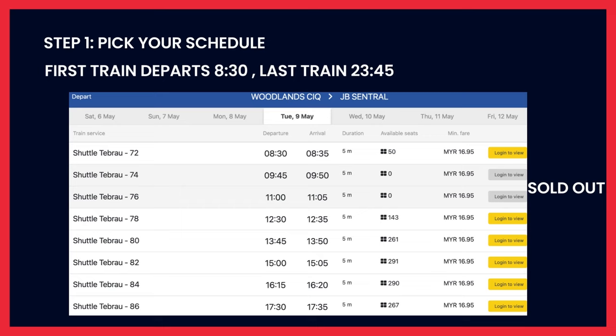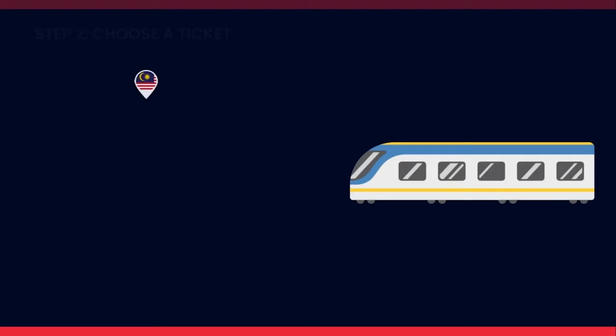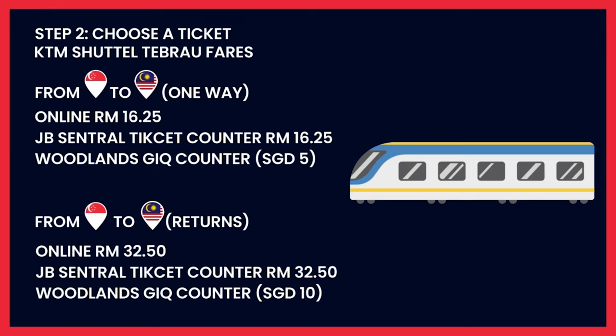The first train usually departs at 8:30 from Singapore and the last train usually leaves at about 11:45 PM. Tickets shown in the gold button are still available, while grey buttons mean tickets are sold out. Then select the train you want to board. I've listed ticket prices for both online purchase and counter purchase at JB Central or Woodlands CIQ. I strongly advise against getting tickets at the counter because they may be sold out — it is much easier to get your ticket online.